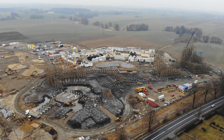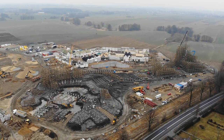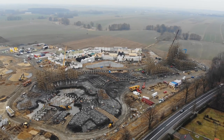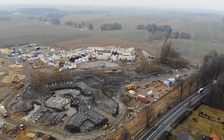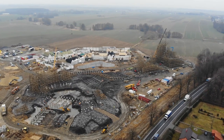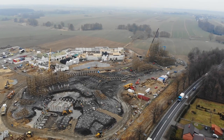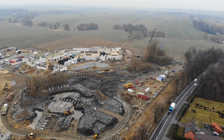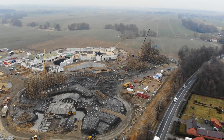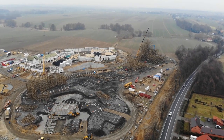We have an amazing collaboration and construction update for you on Zadra over at Energylandia. We're going to be collabing with Testing Attractions moving forward, who is able to fly his drone over at Energylandia and has a close relationship with the park, so we're super excited to bring you some construction updates on Zadra. A huge thank you to Testing Attractions.